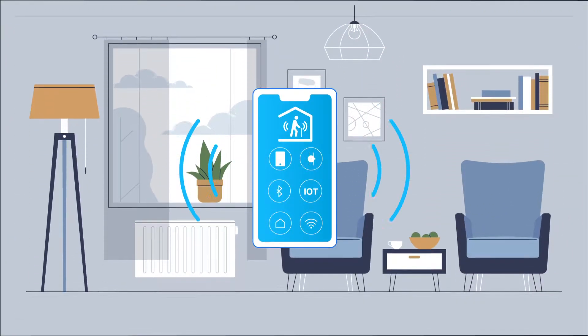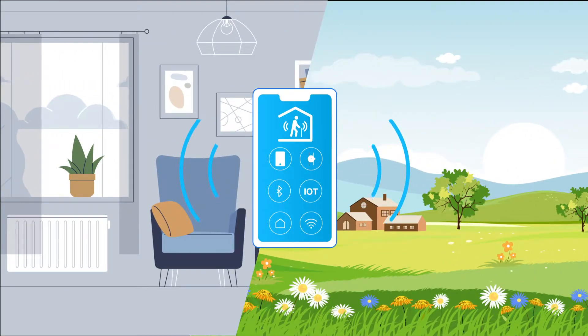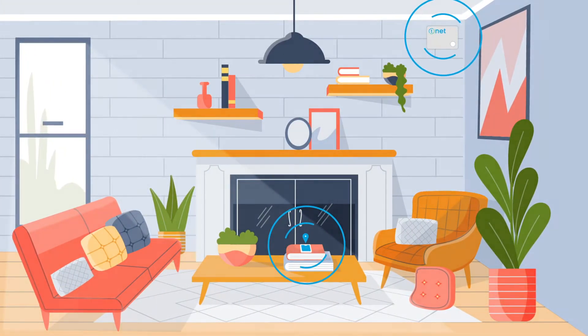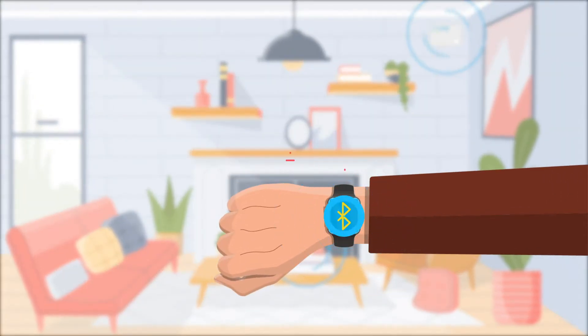The Senior Safety app integrates IoT devices, making the home and the outdoors in which the elderly live a safe and always controlled environment. Through the installation of a smart home kit in the home of the subject, together with a smart watch with Bluetooth technology,